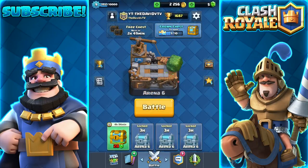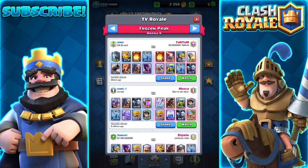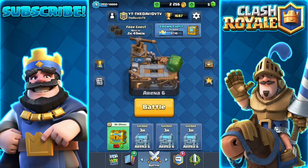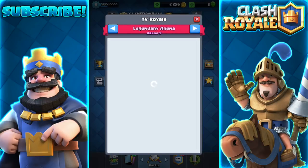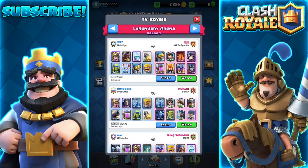The next one is TV Royale — I keep saying it backwards — but it's on the main battle screen now. Once you click on the very top right, you can see TV Royale. Here are all the arenas you can check, from one to nine, because there are nine arenas now after the update if you guys didn't know.